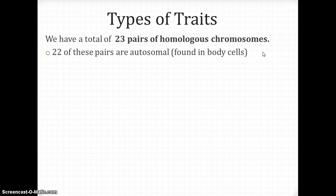22 of these pairs are autosomes, found in body cells — not our sex cells. These are not what makes us a girl or a boy. These are just body cells, like your skin cells, your brain cells, your heart cells. So 22 of these pairs are autosomes.